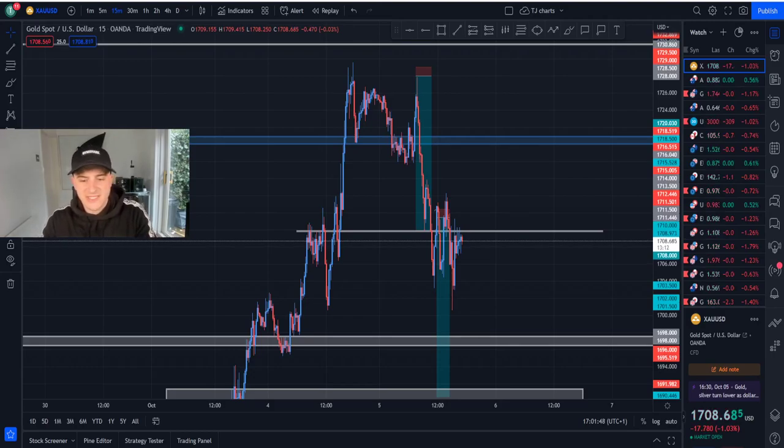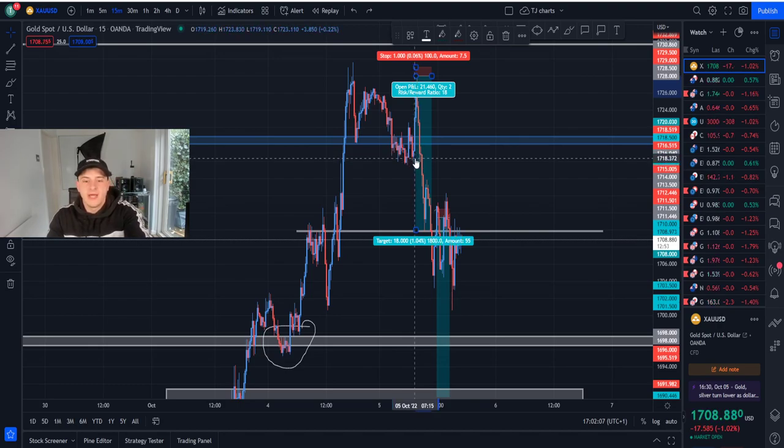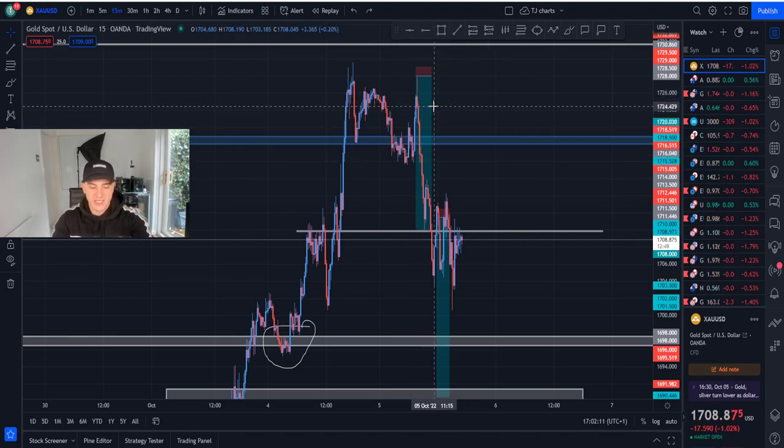Hey, what's good, it's your boy TJ, welcome back to the channel. Today I'm talking about all the trades taken so far in free trades — all for free, links down below in the description. We caught the 1718 buys, which was just below here as you can see, and we called that — it took about seven percent away from that trade.